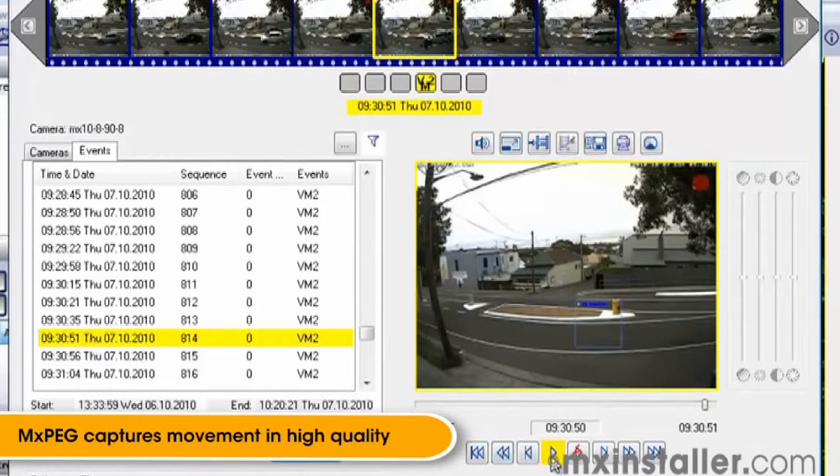But not only that, the codec needs to allow us to pause and examine any frame within the video stream for positive identification. As you can see, MXPEG delivers this.